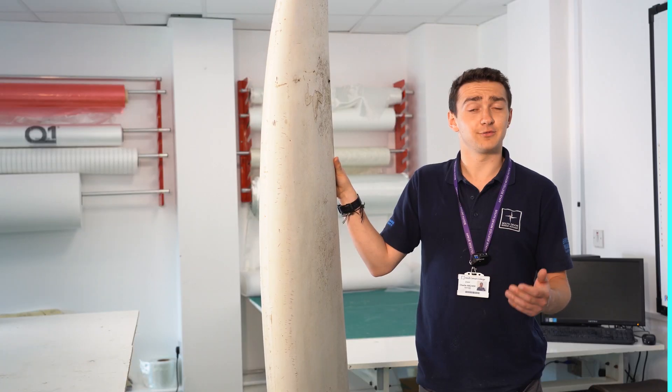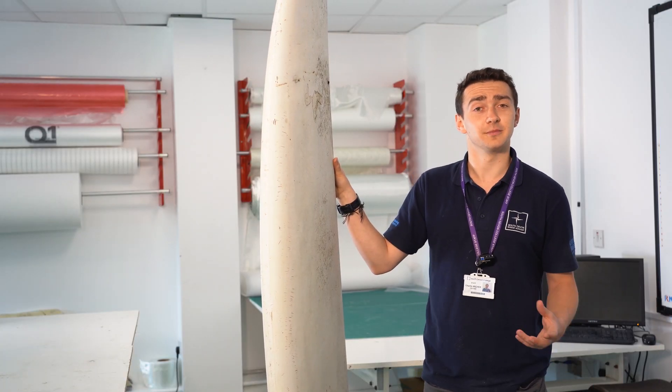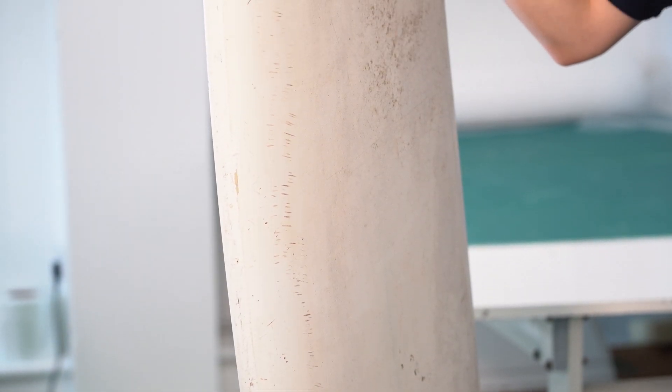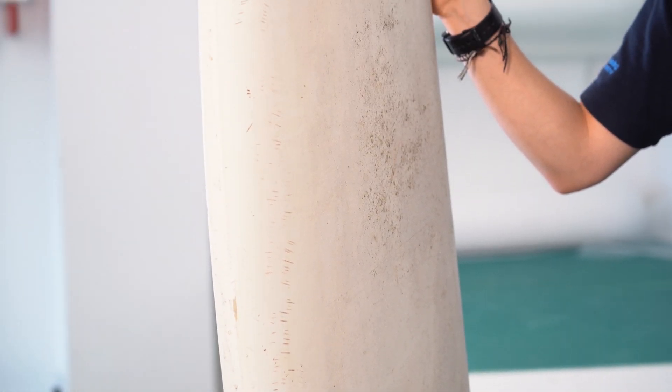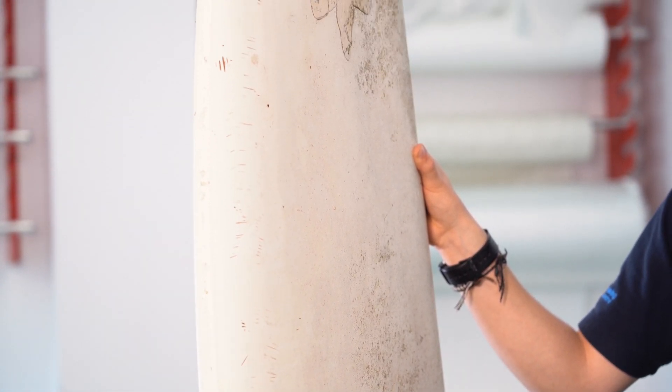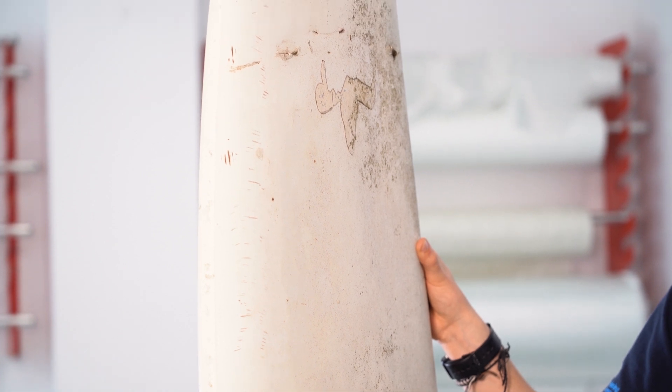Another example of an everyday common composite item is actually a surfboard. Down in the southwest, surfing is one of the major sports. In regards to surfboards, they actually have a foam core middle, which gives them buoyancy and makes them really light.